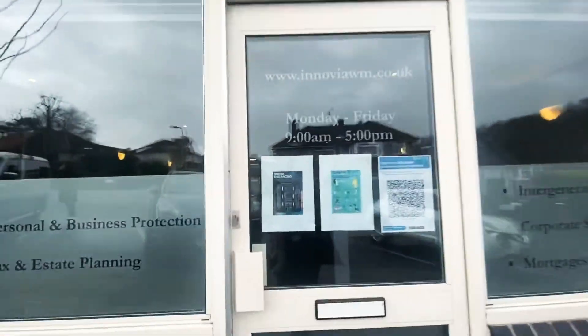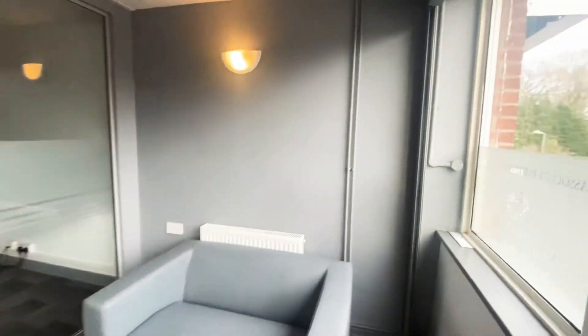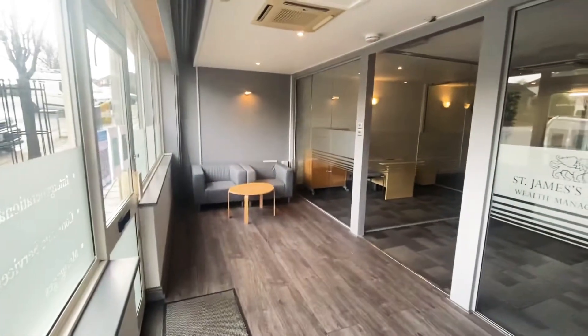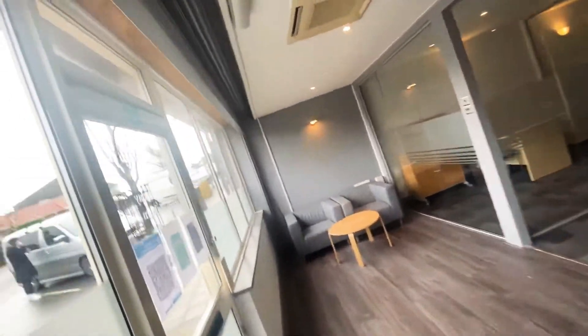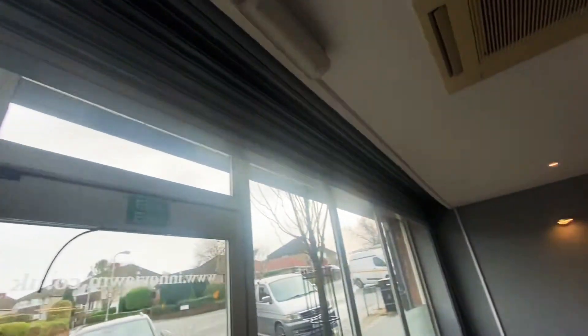This is a video tour of number 13 Clarendon Road, a commercial space best suited to retail or offices. As you enter, there is a reception area. Currently the shutters are in full use and they are electric.